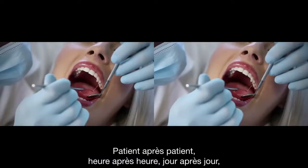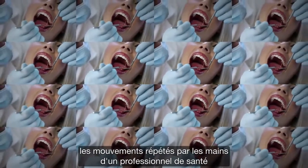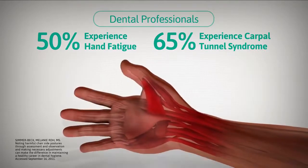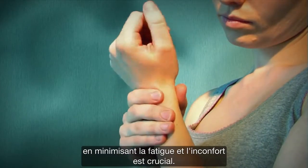Patient after patient, hour after hour, day after day, the prolonged and repetitive movements a healthcare professional's hands have to endure can cause muscle fatigue, discomfort, and even carpal tunnel syndrome. So finding the right hand protection that both maximizes productivity while minimizing fatigue and discomfort is critical.